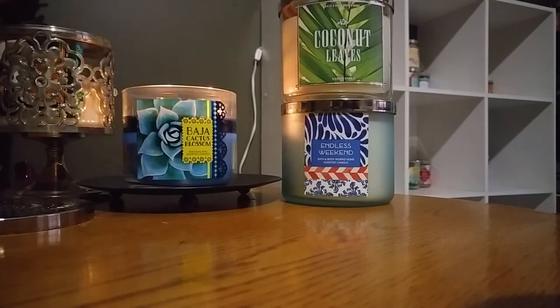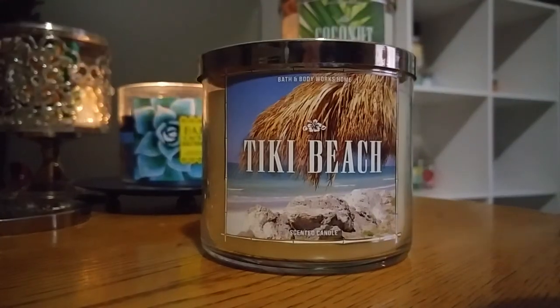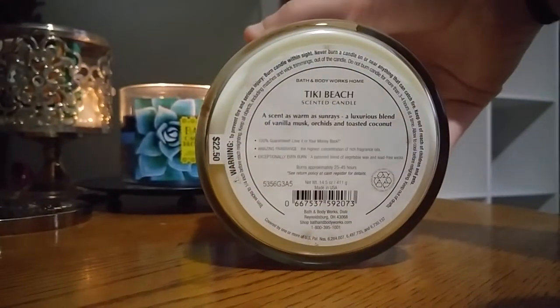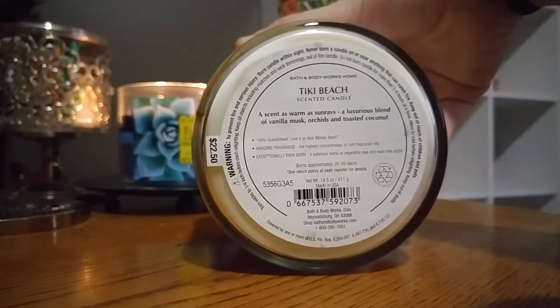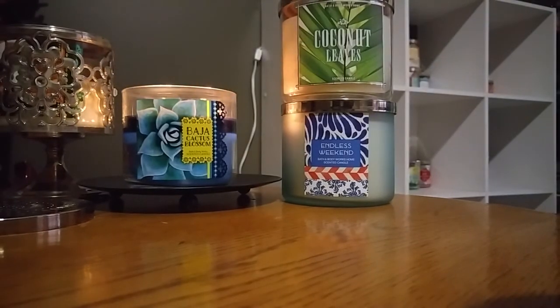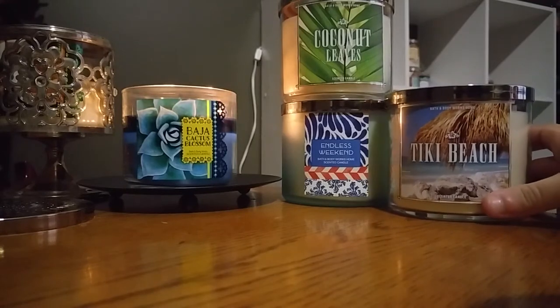And then we have Tiki Beach. This one is also from last year I think, and Tiki Beach is out right now. It is vanilla musk, orchids, and toasted coconut. This one's nice too and I'm really excited to try it — I've never burned Tiki Beach before.